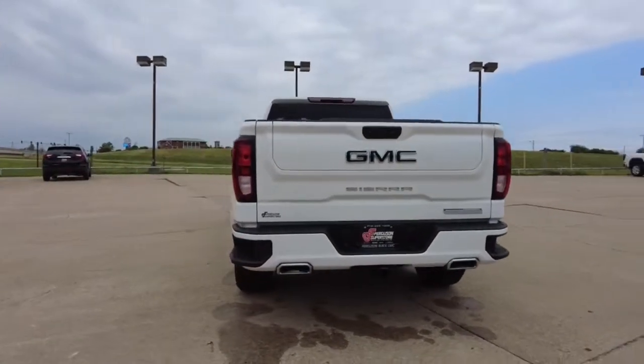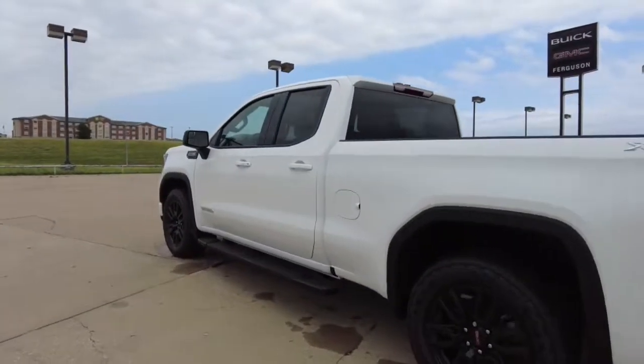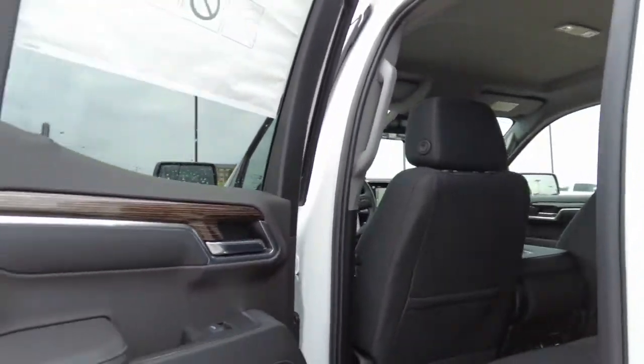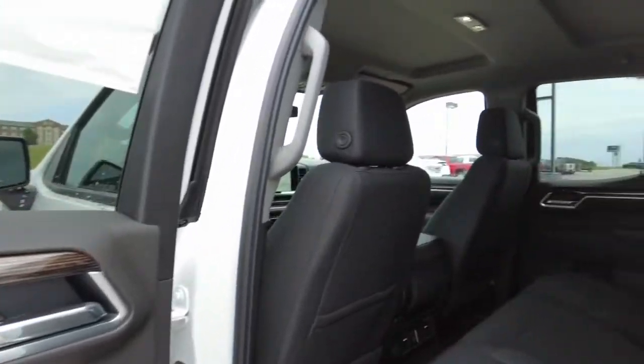These are just some of the great options this vehicle comes with: keyless entry, bed liner, fog lamps, lane keeping assist, keyless start, backup camera, four-wheel drive, remote engine start, satellite radio, heated mirrors.